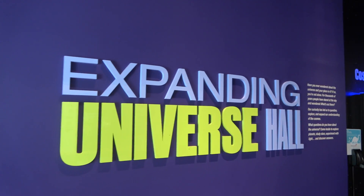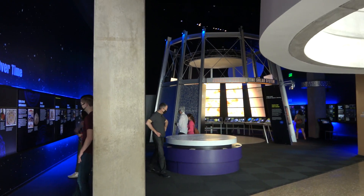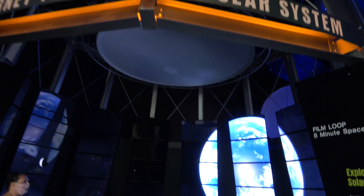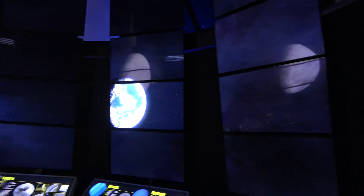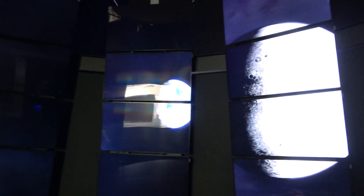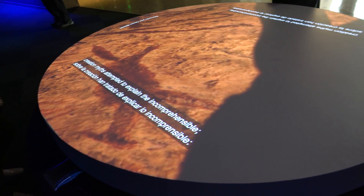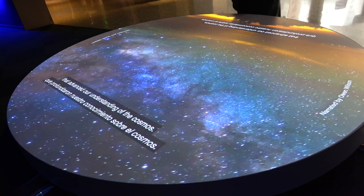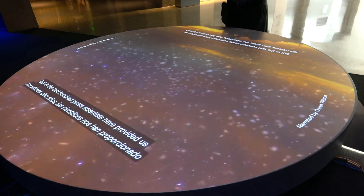After the never-ending escalators, the first area you get to is the Expanding Universe Hall. Here you can see the journey through the solar system — an eight-minute space journey presented in about 270 degrees. There are other cool projections here, including one all about how the universe began, narrated — well, not actually by Lightning McQueen.